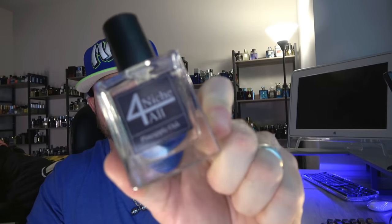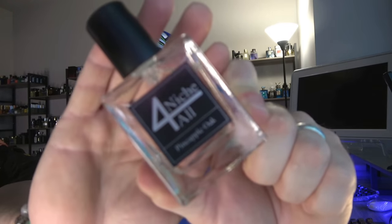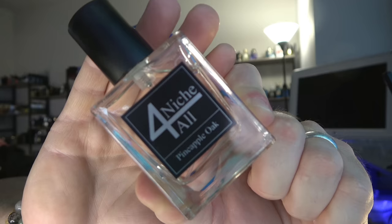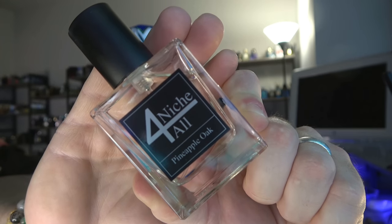When you're checking them out, whether you purchase samples, do one of their three-packs, or get an individual bottle — whatever you decide to do — make sure this is in there, because it's a great performer. It's kind of a classier take on Aventus because it's got a good bit of Hachuvat going on here as well. It's called Pineapple Oak, Niche for All.